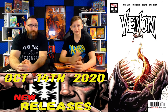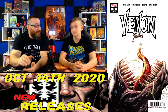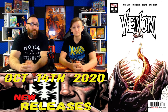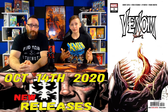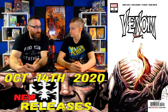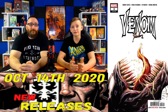Coming in at number 7, we have Venom number 3. A fair market value at a 9.8 averages $325. On October 4th we saw one sell for $282, then it hit $380 and $360 that same day, then came back down to $320 on October 5th — a real rollercoaster. This book is the first appearance of Null, the god of the symbiotes, which has a lot of hype right now. Raw comic sales for this book averaged $100.